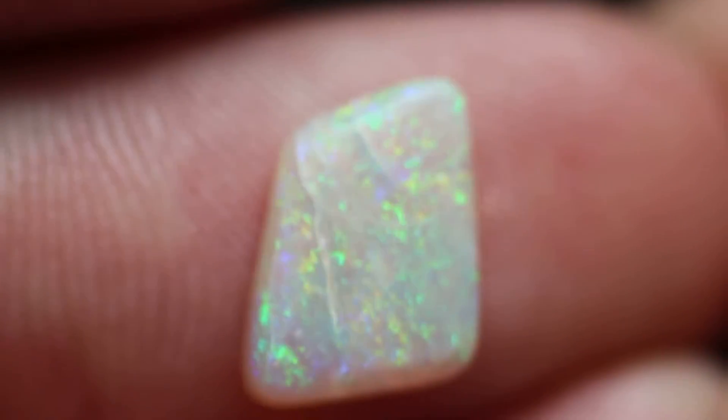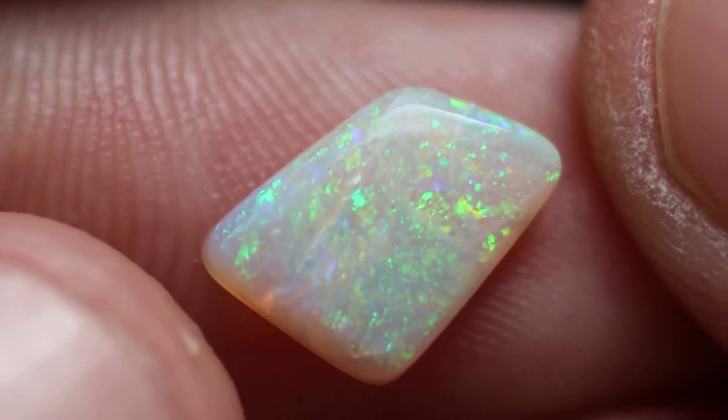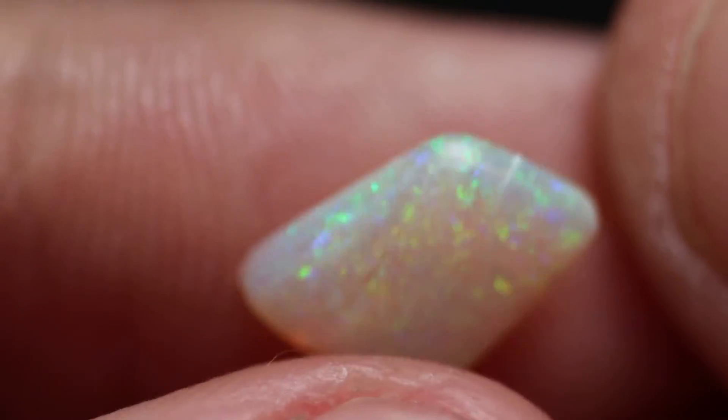Hey guys, so today I have for you this really beautiful Australian Crystal Opal. You can see that it's a low dome. It has some blue, some green, some purple in it, and a little bit of teal.